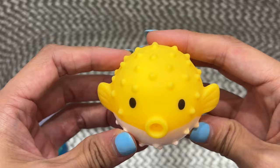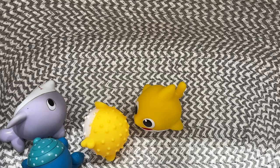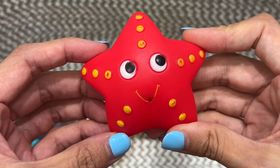H-I-J-K-L-M-N-O-P-Q-R-S-T-U-V. Starfish. This starfish is red.